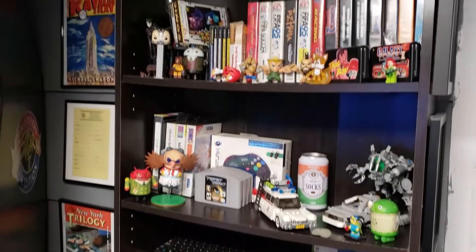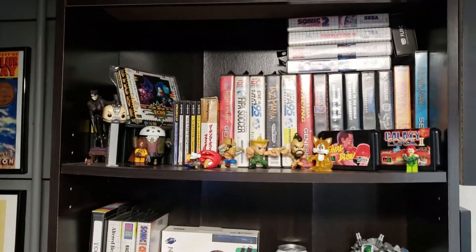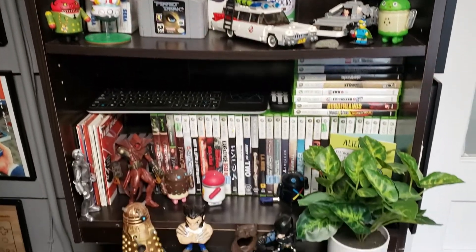Chris says his game collection isn't massive because he likes to collect lots of other stuff, like videotapes, LPs — basically everything old blokes like us like to collect!